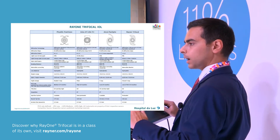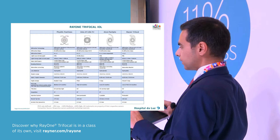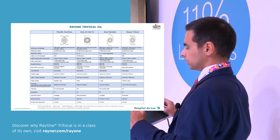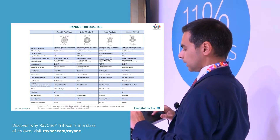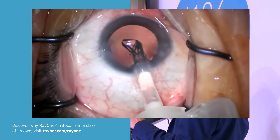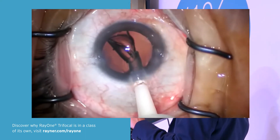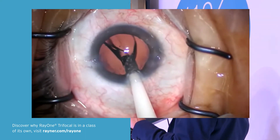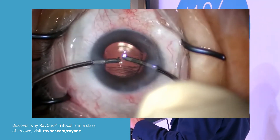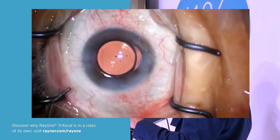We have a very wide distribution of dioptric powers, as we can see here. We have a very small incision — I'll skip the videos since we saw them. I'd like to highlight again the stability. This is a 2.2 incision, and the stability of the lens when we remove the viscoelastic is perfect — it centers itself in the back.